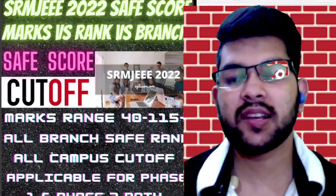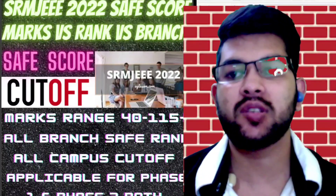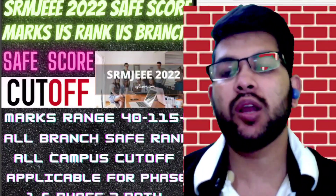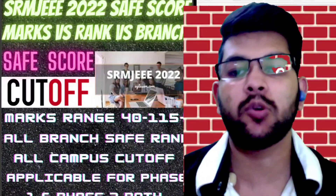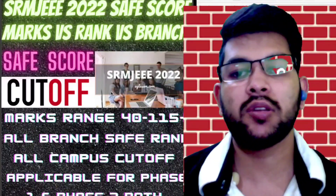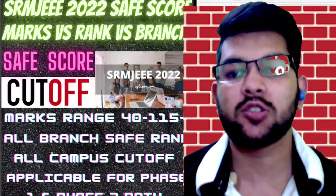So let's get started with the video. Here is the SRM JEEEE 2022 safe score — marks versus rank versus branch. By watching this video you will be able to know what is the safe score for you. I will talk about the marks range from 40 up to 115, as the examination this year is of 125 marks total.